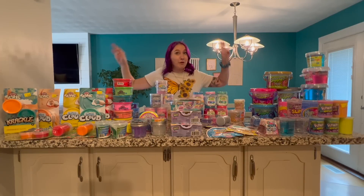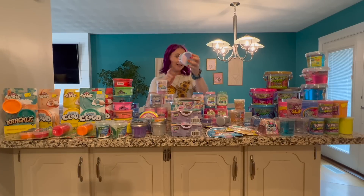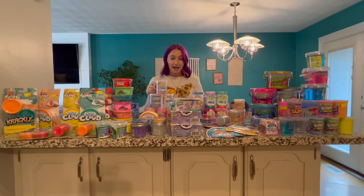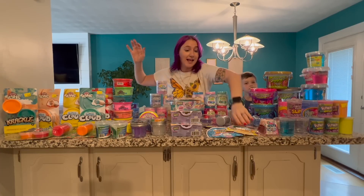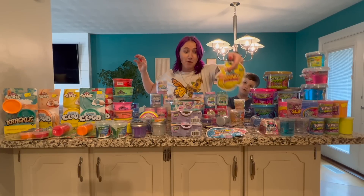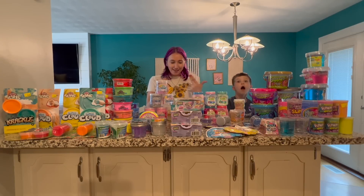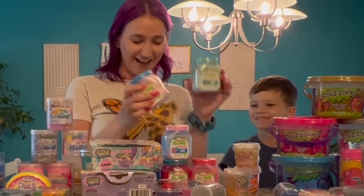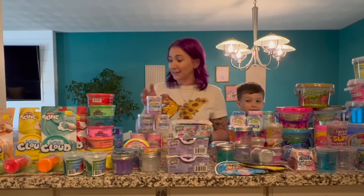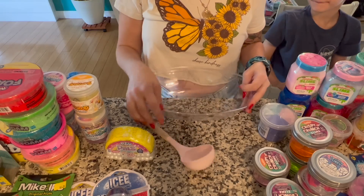I believe there are 83 slimes here, and that doesn't even count the ones that have multiple slimes inside — just 83 containers of slime, foam, flarp, and anything that said slime on the package. I'm going to bring you in closer and let's start by mixing all of the Nickelodeon slimes. Let me know what color and texture you think this slime is going to be at the end!